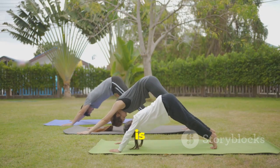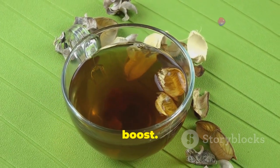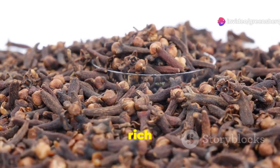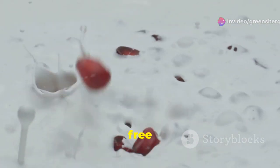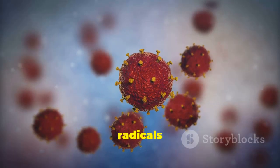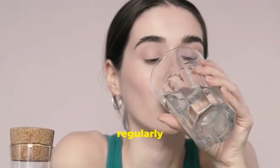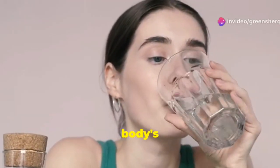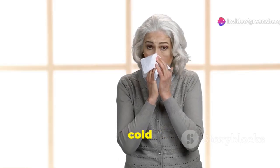A strong immune system is essential for good health. Clove water can give your immune system a boost because cloves are rich in antioxidants. Antioxidants help protect your body from damage caused by free radicals, which can weaken the immune system. Drinking clove water regularly can help strengthen your body's natural defenses, which is especially important during cold and flu season.